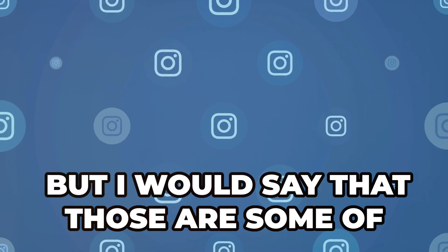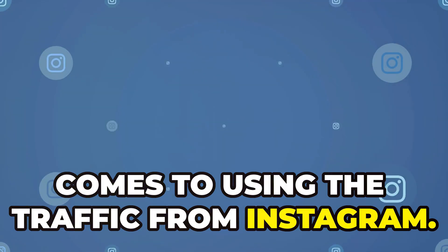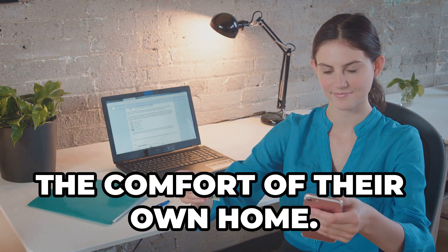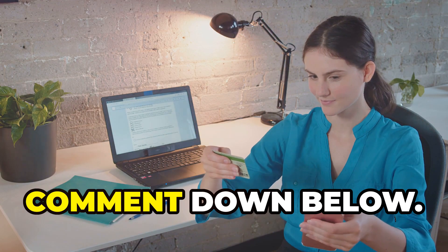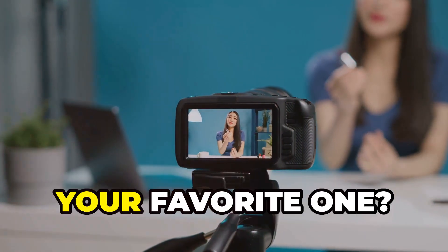Those are some of the easiest ways for beginners when it comes to using Instagram traffic to make money from the comfort of their own home. Comment down below which one of these different options was your favorite.